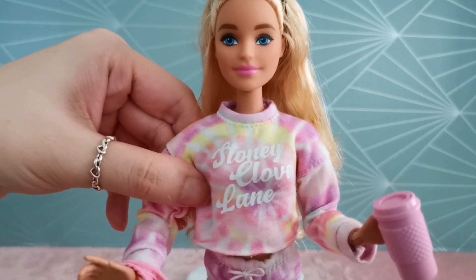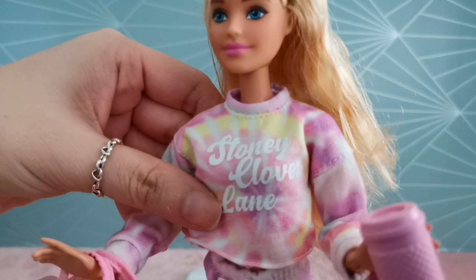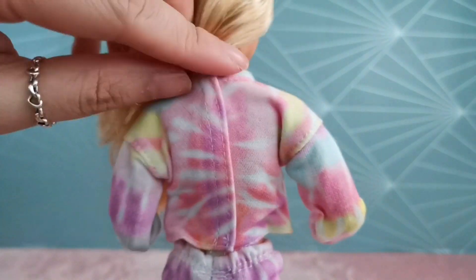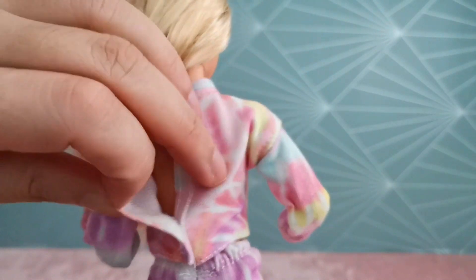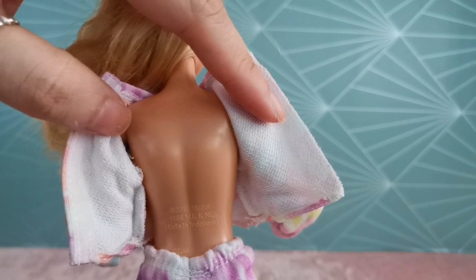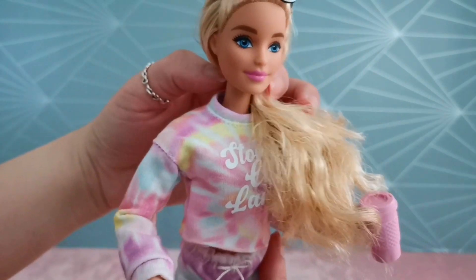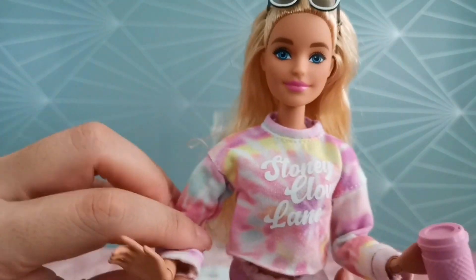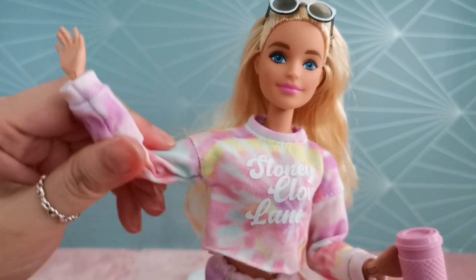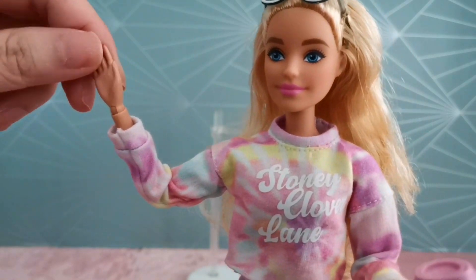Moving on to her top — this is a tie-dye kind of top with 'Stony Clover Lane' written on it. It's a long-sleeve top that velcros at the back. You're able to un-velcro it. There is no body movement for the upper torso, so this is not a fully made-to-move body unfortunately. However, she's able to lift her hands, bend her elbows, and also bend her wrists.